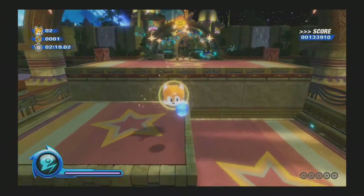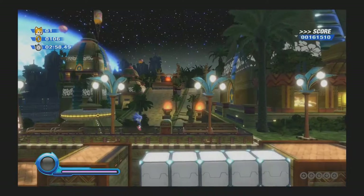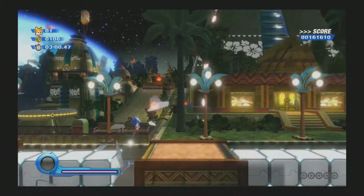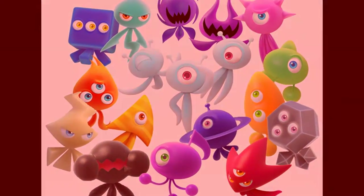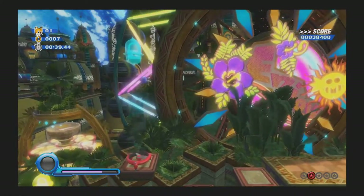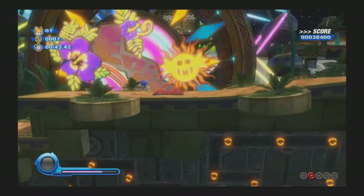Also exclusive to Ultimate are Tails saves — basically, you get one of these and you can have Tails save your ass if you fall in a pit, though in a game like this, that shouldn't happen too often. And of course there are the Wisp capsules. So the Wisps are this game's central gimmick — or at least they were, until Sonic Team saw fit to bring them back in every mainline game after this one.